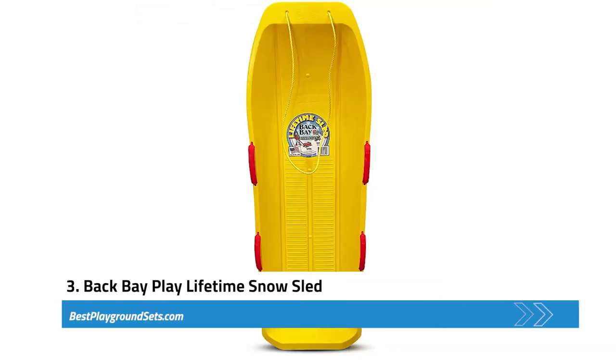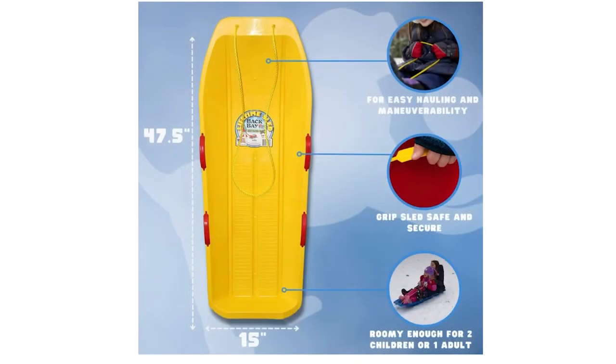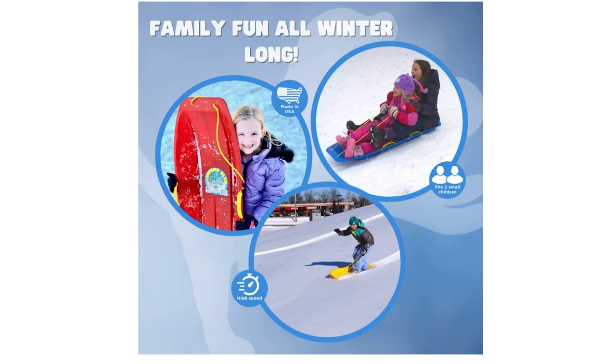Next, we have the Back Bay Play Lifetime Snow Sled. Perfect for kids aged 5 and up, this snow sled is also made from top-quality HDPE material and can take a lot of abuse for a long time. It has an ergonomic design that makes it easy for kids to haul and maneuver. Measuring 47 inches in length, it can fit two people comfortably. It also has four built-in handles which provide extra stability when kids are playing. The product also comes with a pull rope, so you can easily drag it around.